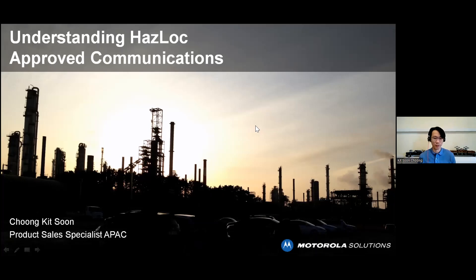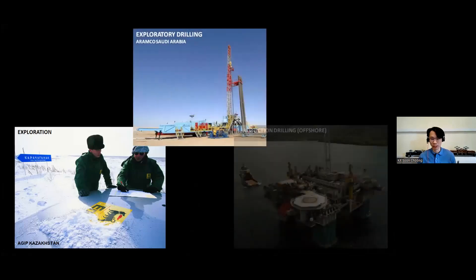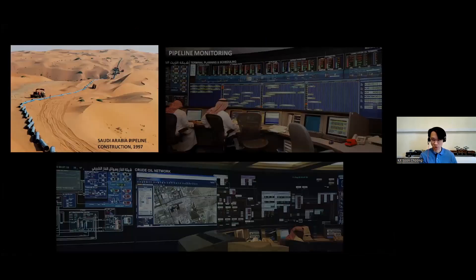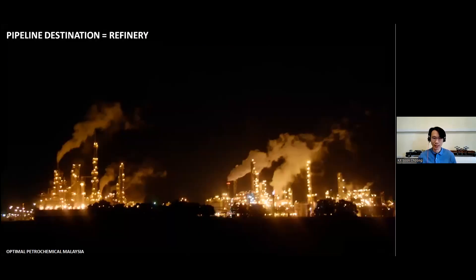If you look at the oil and gas industry, there are a lot of stages: the upstream, midstream, and downstream. A lot of the times when we look at all these activities, it requires a lot of communication. The upstream, downstream, and midstream all combine the exploration and transportation of the oil, and then to a refinery where they do a lot of processing. That's where the main activities are done.